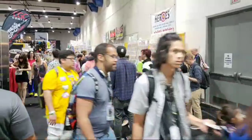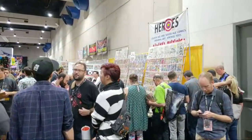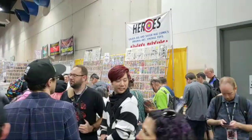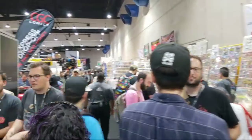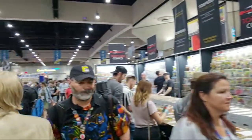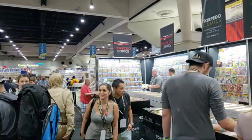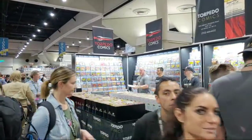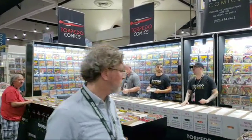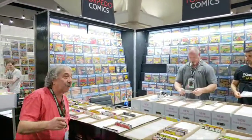Nerd level 100 — Comic-Con is definitely a nerd level 100 attraction. Leila says she's going to Comic-Con in England for the first time and asks for tips. I've never been to the Comic-Con in England, but there's a video in my Comic-Con playlist that I did last year about 10 things to know before you go to San Diego Comic-Con, and I bet a lot of those things would be transferable.